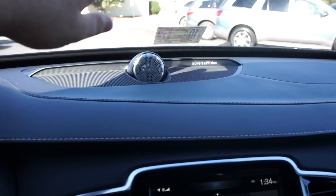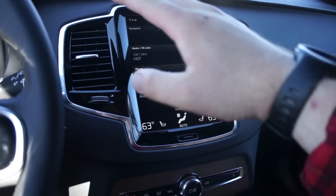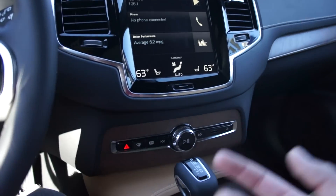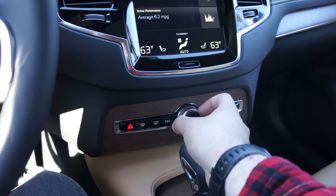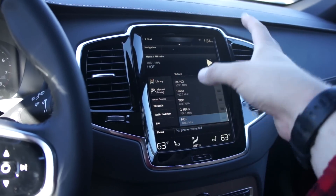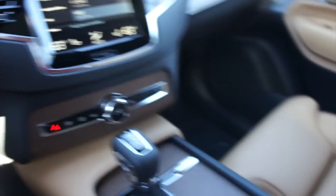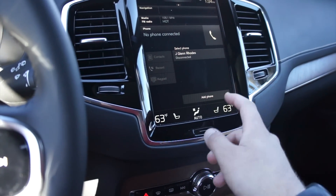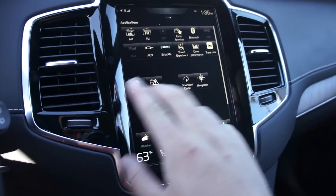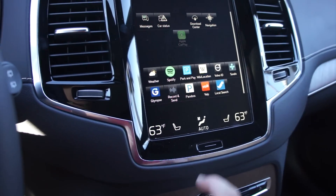This one is equipped with the Bowers & Wilkins audio system, so it has a speaker up in the top of the dash. Right here in the middle is your Sensus Connect system, which if you've ever used a smartphone or tablet you'll have no problem using. Volvo still gives you an actual physical volume knob, which is great. You get navigation, media, FM, AM, Sirius XM satellite radio, and since it has the Bowers & Wilkins system, it includes a CD player. Bluetooth streaming is also available. You can scroll in all directions on the home screen and access applications like Weather, Spotify, Park & Play, Pandora, Yelp, and more.